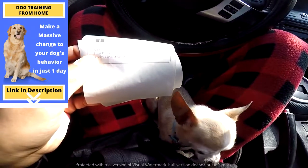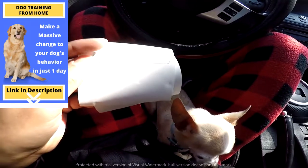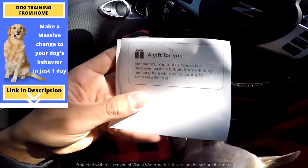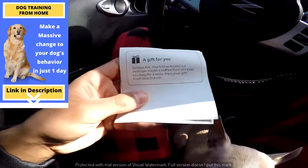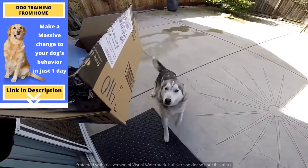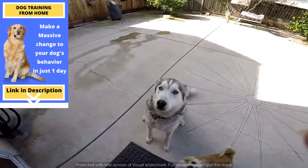Maybe a buffalo horn will keep him busy for a while. Enjoy your gift — Merci beaucoup. Thank you for sending stuff into the channel, and I'm glad you're part of the YouTube channel. We're gonna go ahead and try these out right now. Can you say thank you, Elisa?